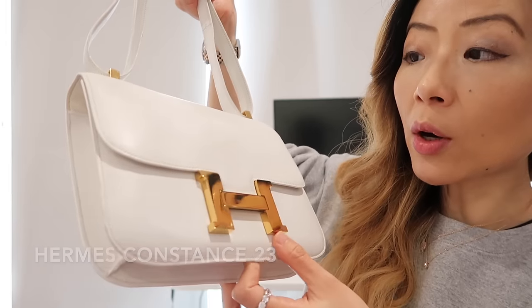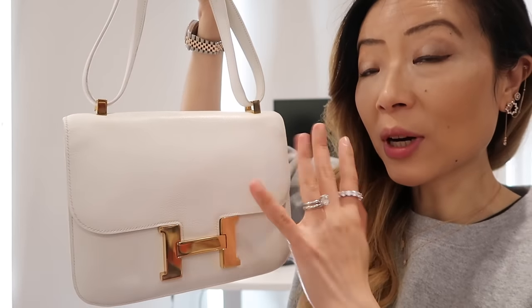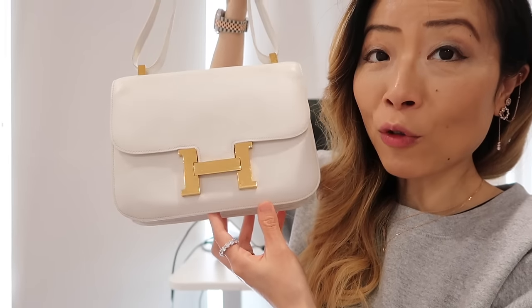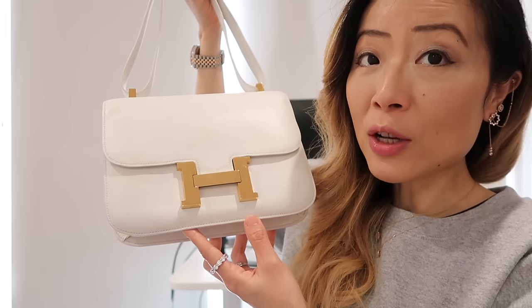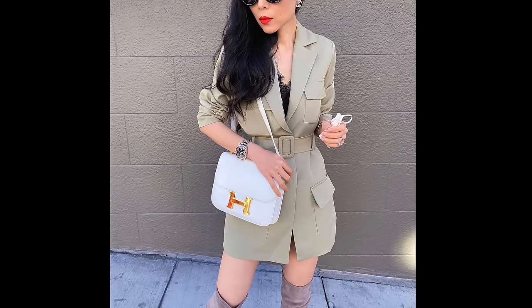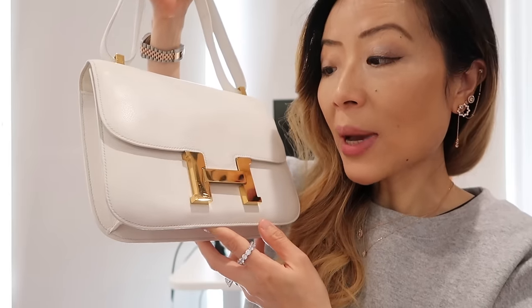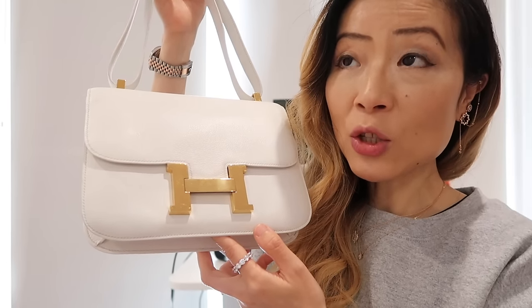The next bag is my vintage Hermès Constance 23 in the blonde color with gold hardware in evergreen leather. I really like the evergreen leather because it's lightweight and minor scratches can be buffed out. Inside the bag has one compartment and a pocket, similar to the newer Constance models, and the back has a pocket for easy access. This bag is over 40 years old and still looks so good — I have sent it to the Hermès spa. I have three Hermès spa videos linked below. A Hermès Constance 23 can be found for a couple thousand dollars depending on condition.